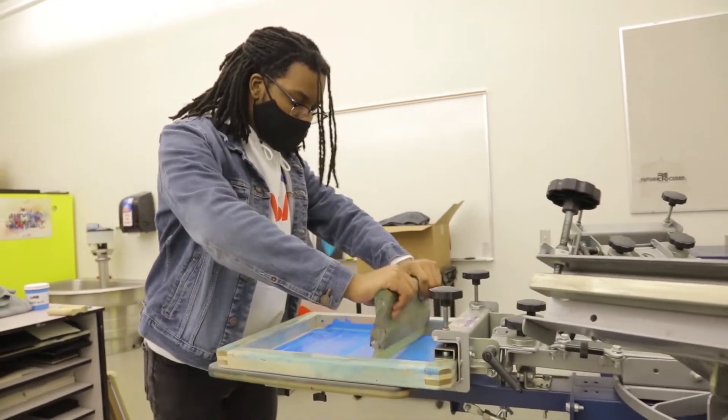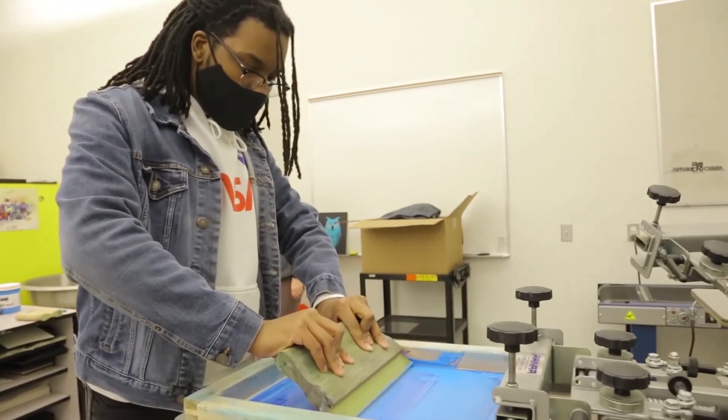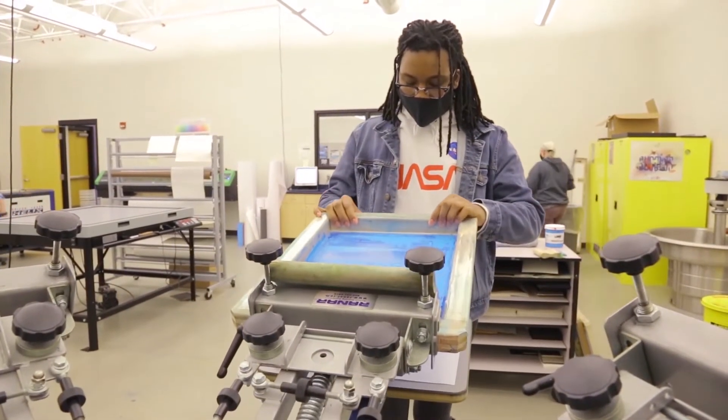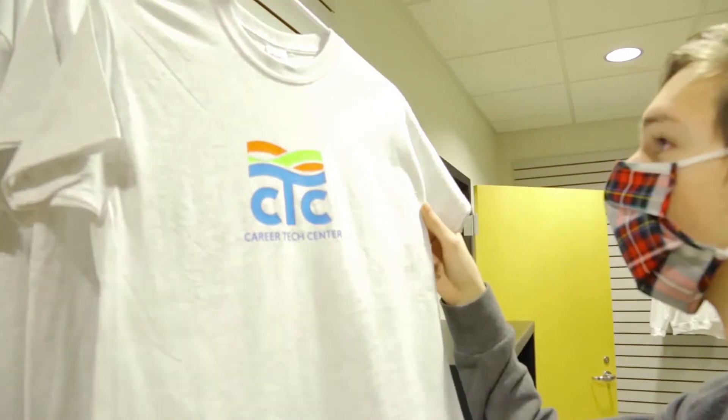Then we take those computerized documents and in our lab we actually use equipment such as silk screening, dye sublimation, and laser etching — these are all things that we use in order to produce that main idea.